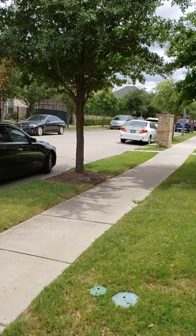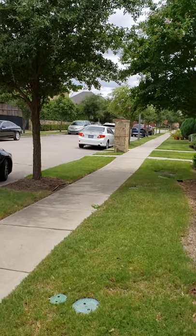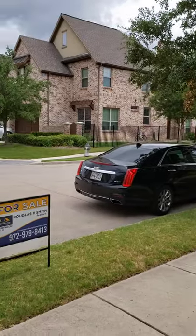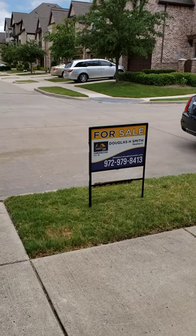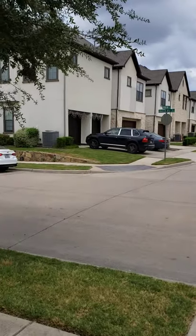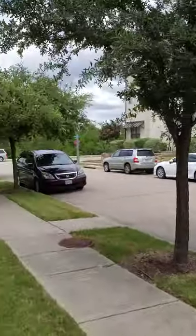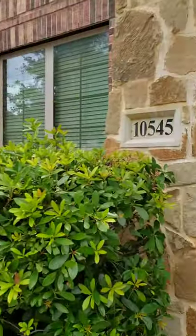Hey guys, I am at 10545 Chaucer Hill in Irving, Texas. It's a townhome community. Here's your listing information. Very nice, very quiet neighborhood. I'm gonna take you inside.